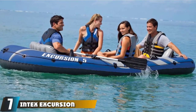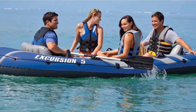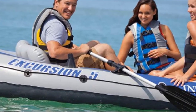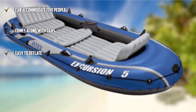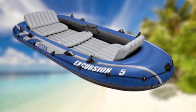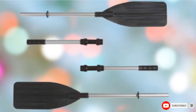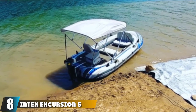Moving on to number 7, we have the Intex Excursion 5-Person Inflatable Boat, which is perfect for lakes and mild rivers. It consists of two oars, and you also get a pump, repair patch, and carry bag. Since you get the pump, it is quite easy to inflate. With the I-beam structure, you can be sure that it is sturdy. It deflates fast as well, so it is easy to use. It is lightweight and compact, which allows you to carry it around. If you're looking for a simple fishing boat that can accommodate five individuals, this is a good option.